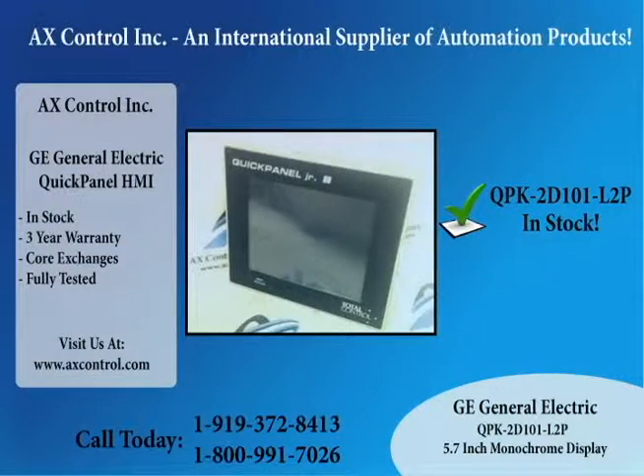This GE Quick Panel HMI display is in stock, fully tested, and will come with our three-year warranty. Although now obsolete, we do our best to provide the highest quality new and used surplus on the market.